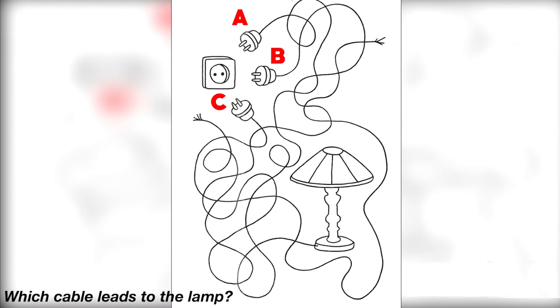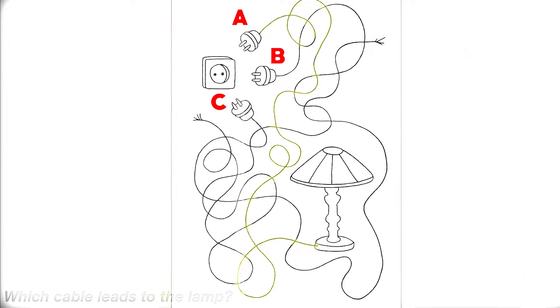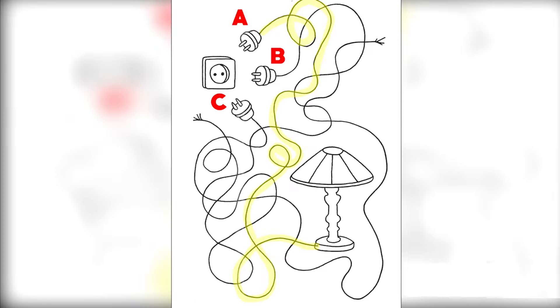Which cable leads to this lamp? There are three cables here — cable A, cable B, or cable C. Which one leads to the lamp? Comment down below your answer. The cable that leads to the lamp is actually cable A. Were you able to get this one right? Comment down below if you got this one or was it too hard?